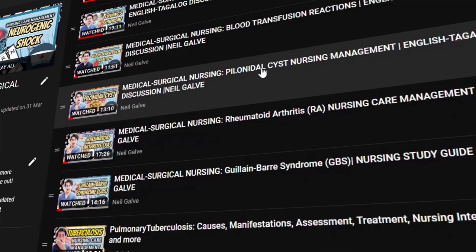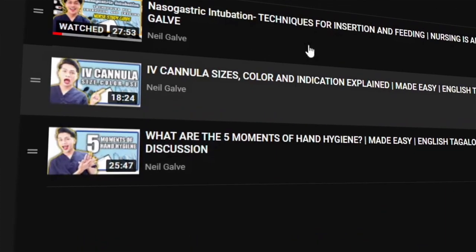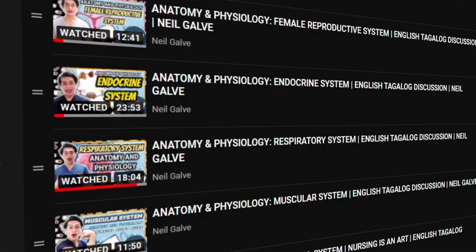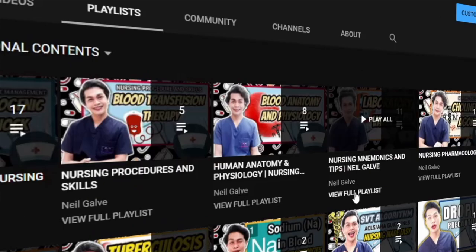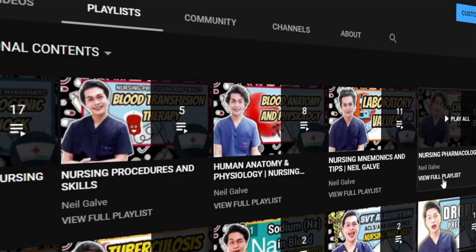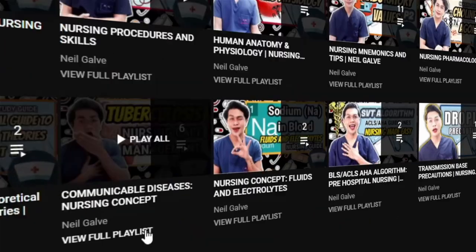If you are already a subscriber, thank you so much for your love and support. I see you. I upload my nursing educational videos Mondays, Wednesdays, and Fridays. Please make sure to subscribe and hit that notification bell so you'll be the very first to watch my newest uploads. Don't forget to give this video a big thumbs up and share with your friends.